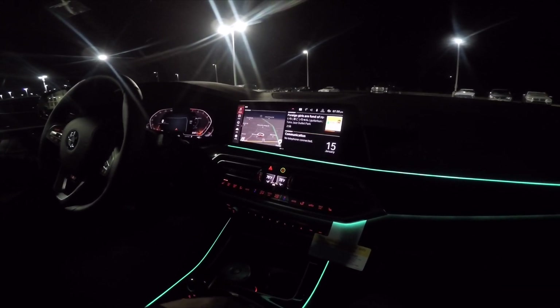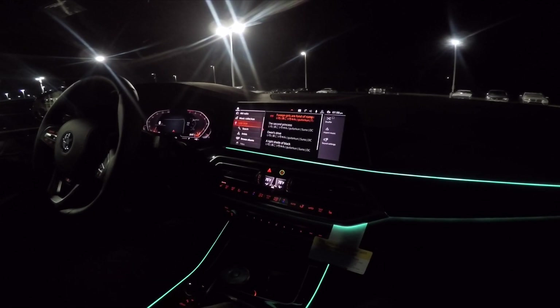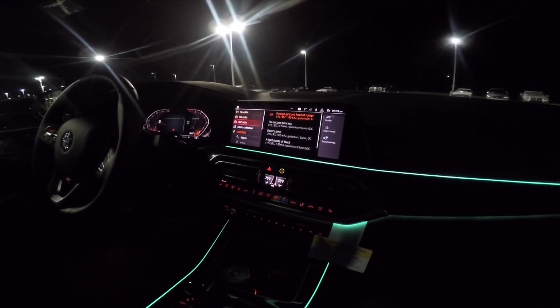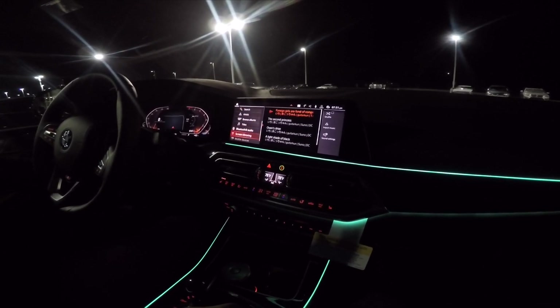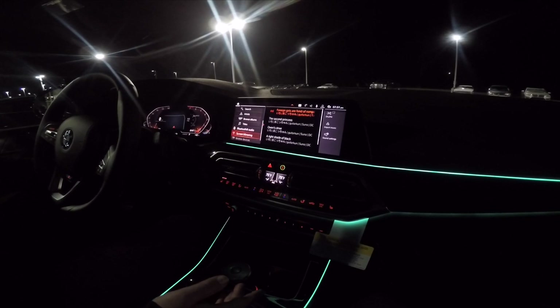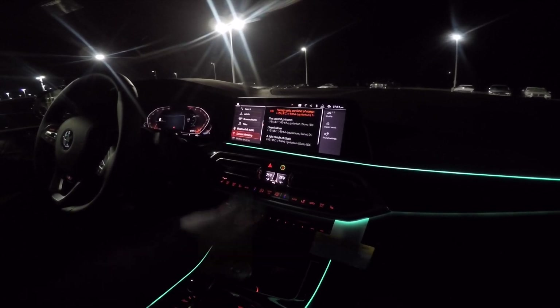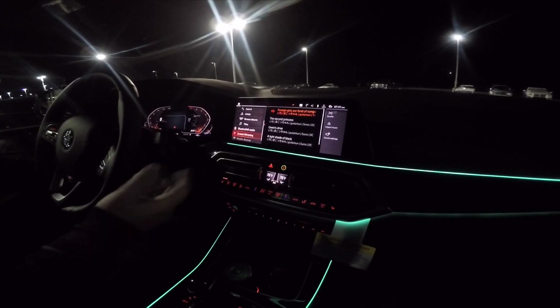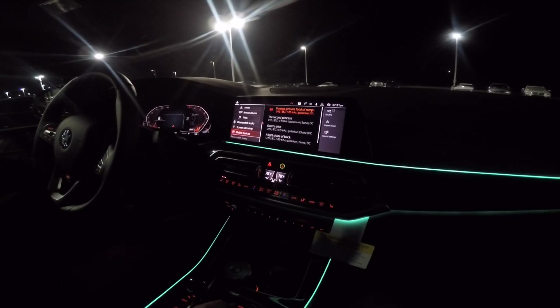Pretty simple. So of course you've got media — Sirius, FM, AM, pretty simple. Music collection, USB, Bluetooth, screen mirroring, which is not a function that's available for iPhones right now that I know of. But for Android users, you can literally mirror the screen to the iDrive screen, so you can park and watch YouTube videos. And then pairing mobile devices up.